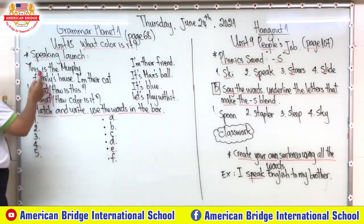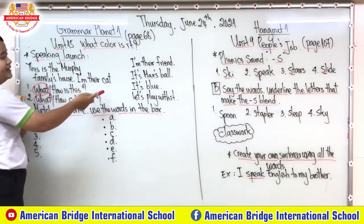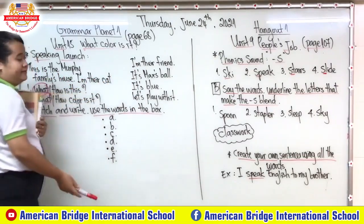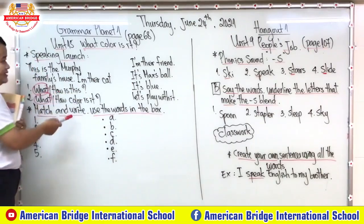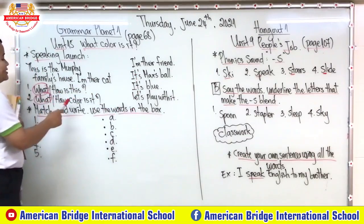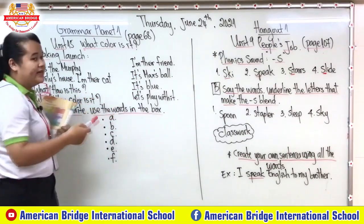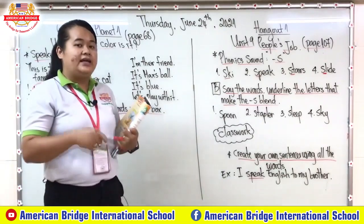Let me read again: 'This is the Murphy family house, and their cat and their friend. What is this? It's a baseball. What color is it? It's blue. Let's play with it.'